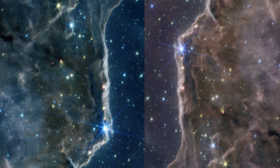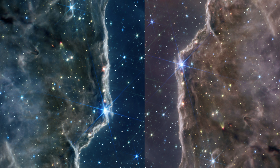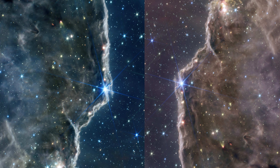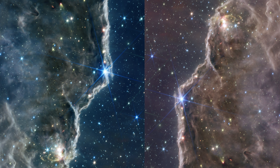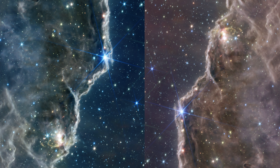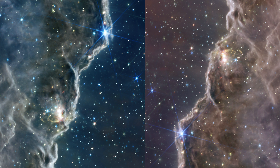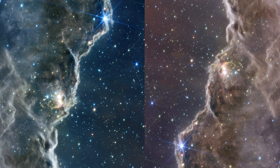Dubbed the Cosmic Cliffs, this seemingly three-dimensional vista portrays the edge of a massive gaseous cavity within NGC 3324. The tallest peaks in this image soar to a staggering height of seven light-years, sculpted by intense ultraviolet radiation and stellar winds emanating from the bubble's central region just beyond the frame. Ultraviolet radiation from young, scorching stars carves the nebula's wall, slowly eroding it away, while towering pillars defiantly resist this relentless force.